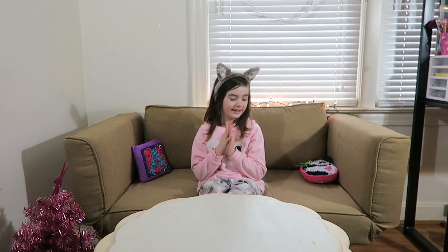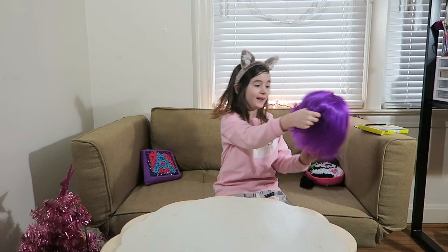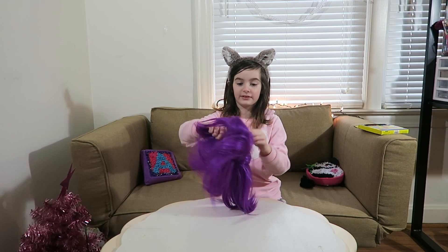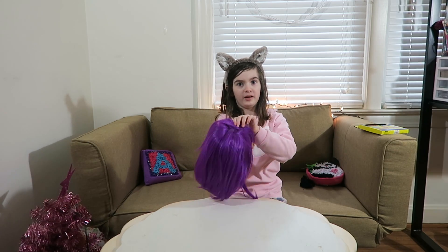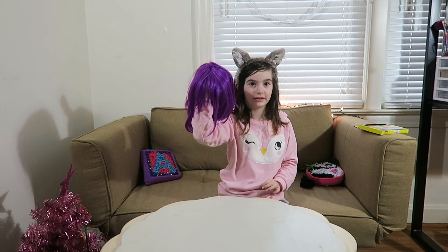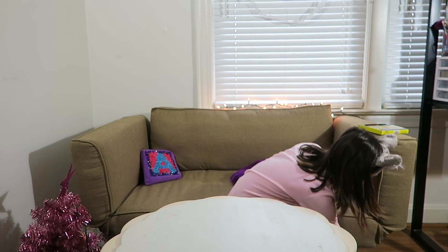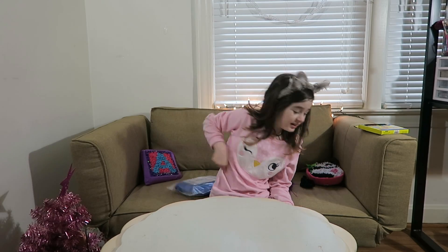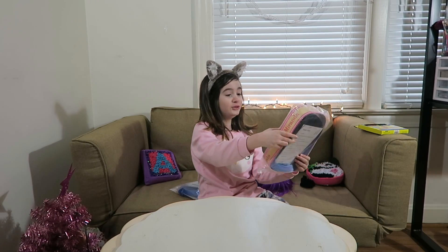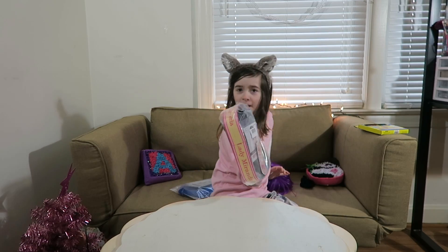Okay, almost done! I just used this because I have wigs, and it's my favorite color — purple! Well, my most favorite color. So freaking pretty! I tried one of these — the purple one — so freaking pretty! And there's a blue one. I also have a blue one and a purple one — purple, blue, purple, blue!